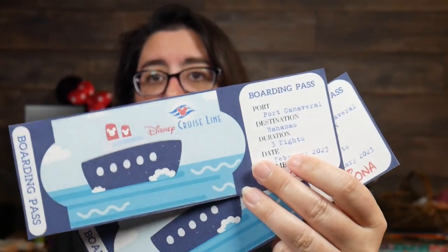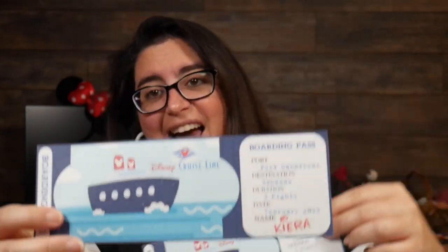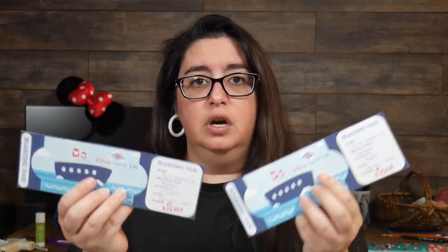I also found boarding pass templates on Etsy. You can fill them out yourself and they come printable with a pattern on the back, so they look a little more professional. It's got the Disney Cruise Line symbol, the boat, and it says we're going to the Bahamas in February. I went back and forth about laminating them but decided to leave them as paper. It's a tangible item they can hold — it's a ticket. You're going on a cruise.